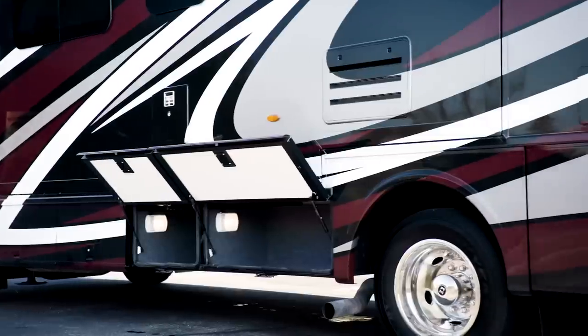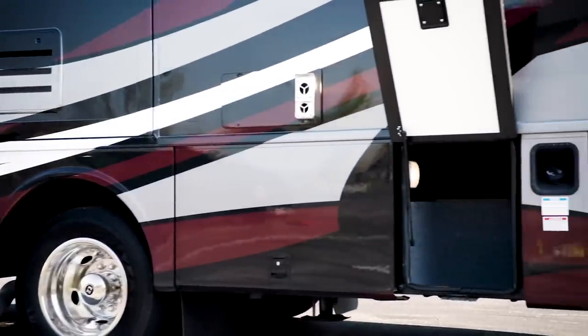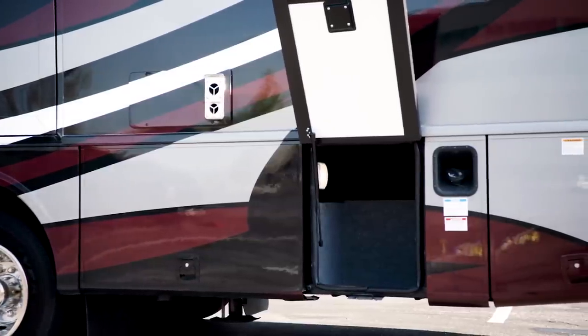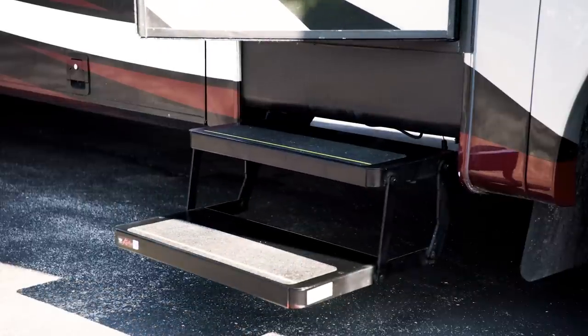Perfect for stowing away your belongings, lit basement storage is accessible by way of top-hinged two-stage baggage doors. Automatic doorsteps welcome you home to your Baystar Sport, making entry and exit a breeze.